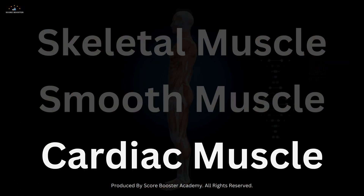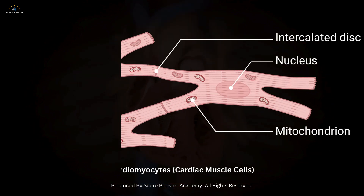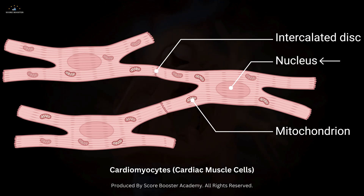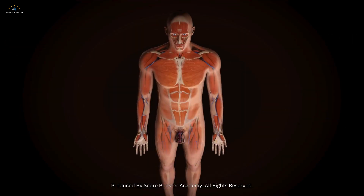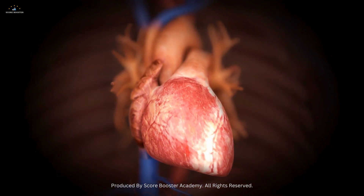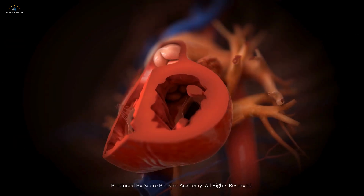Next, we have cardiac muscle, which is a specialized form of involuntary muscle found only in the heart. Cardiac muscle cells, or cardiomyocytes, are shorter and branched, with a single nucleus per cell. They are interconnected by intercalated discs, which facilitate synchronized contractions and efficient heart function. The heart's ability to beat continuously without fatigue is due to the unique properties of cardiac muscle, including a high density of mitochondria that provide the energy needed for sustained contractions.